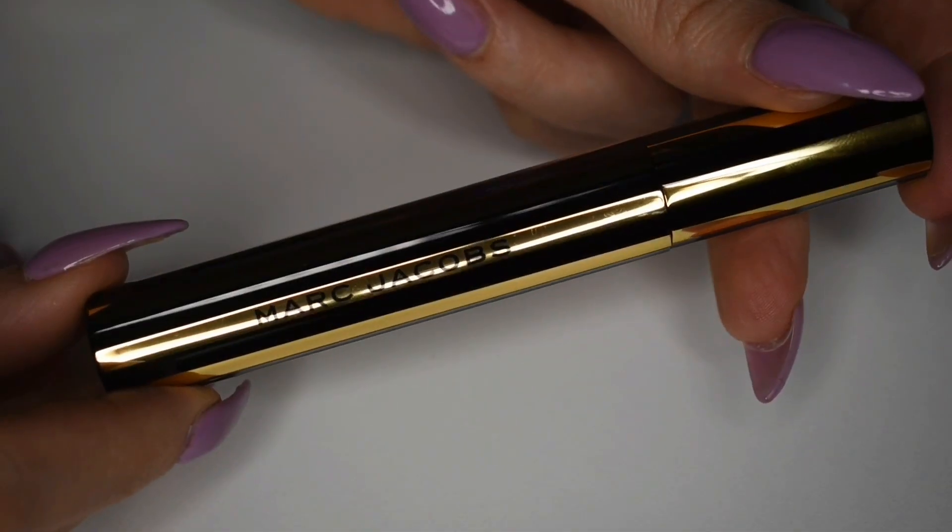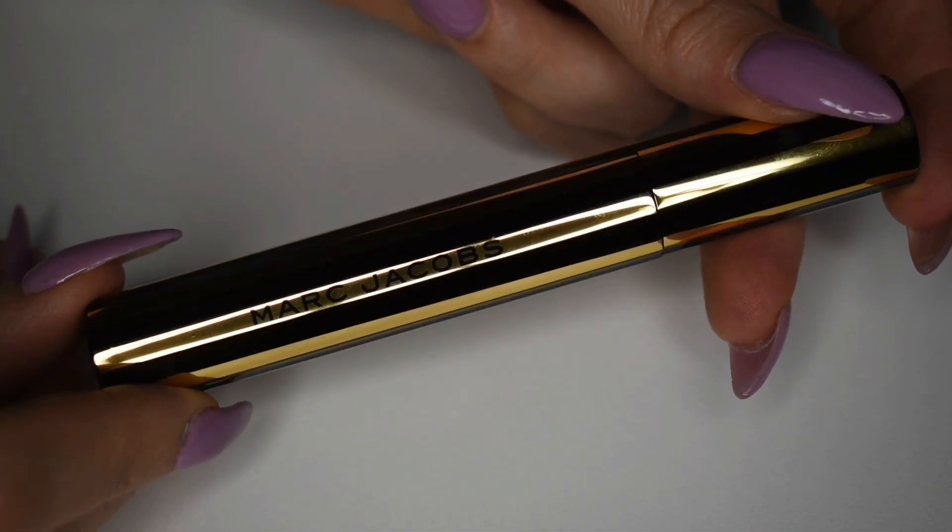The last two products in my premium box are the two most exciting products. The first is this Marc Jacobs At Lash Mascara — this was a choice product for my premium box. They would either send me the At Lash or the Velvet Noir. The Velvet Noir by Marc Jacobs is absolutely one of my favorite mascaras, and I've heard fantastic things about the At Lash. I ordered a Velvet Noir from a popup, so I was really hoping I would get the At Lash in my box, because I've never tried this one before. I've heard fantastic things about both of these mascaras, and I'm so excited to finally have them.